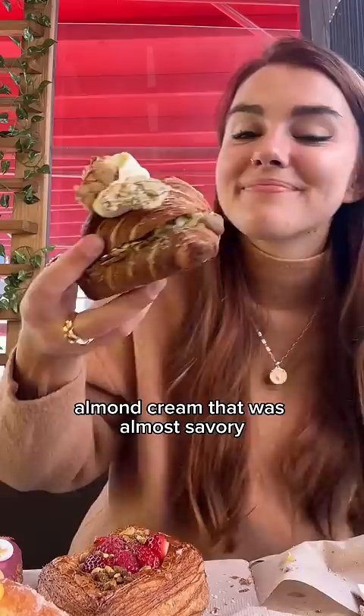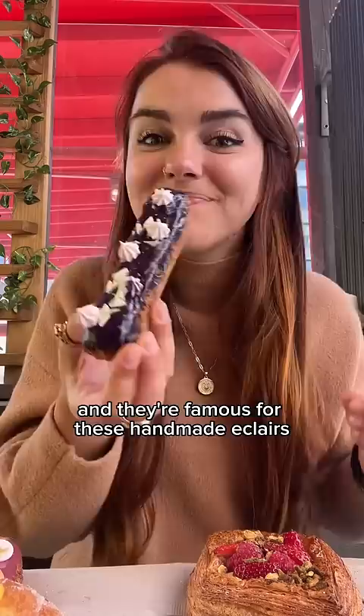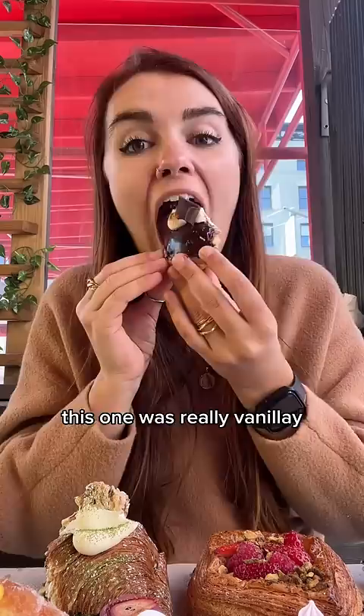They're famous for these handmade eclairs — this one was filled with this thick ube cream. They also had Boston cream donuts; this one was really vanilla-y and the dark chocolate was like perfectly bittersweet.